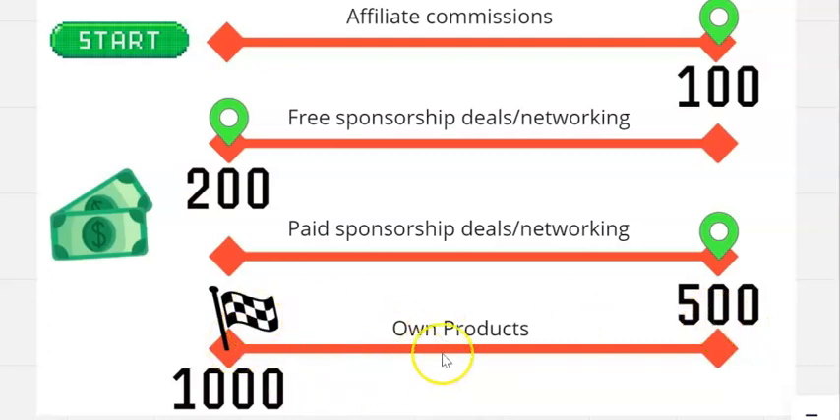You don't want to start building your own products until you really know what your audience wants. Figure that out by promoting affiliate commissions, analysing what lead magnets they engage with, looking at the free sponsorship deals that get picked up, and turning those into paid sponsorships. When you have all that information — and remember, in newsletters you can poll your audience and do all sorts of things — you can then start to build your own products. That is where the real money is made.